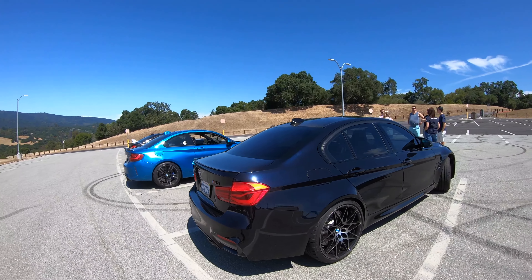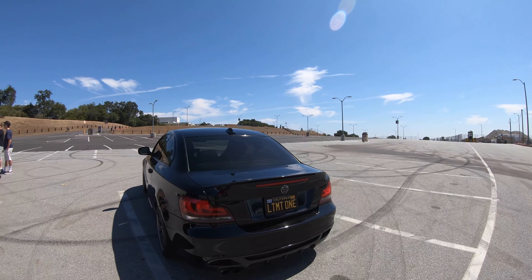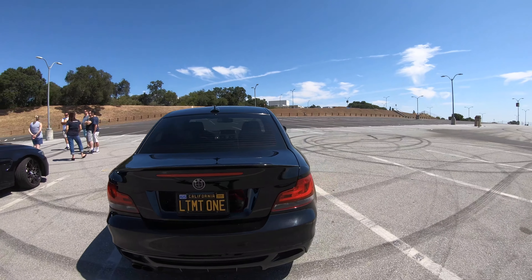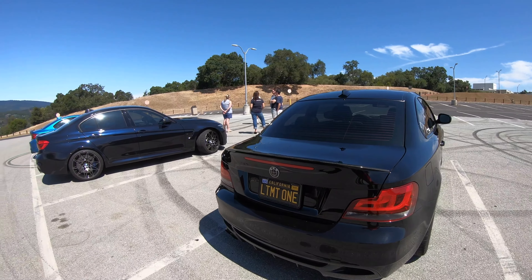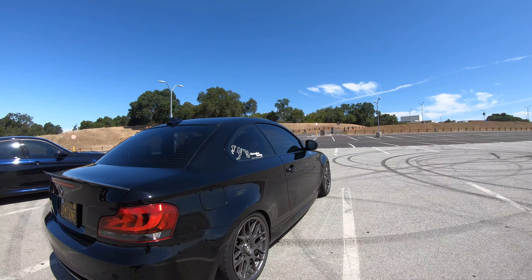This is Brian — he's also going to be one of the leads. This is a 1 Series, it's a 135 modified. You'll be looking for that plate, but it's pretty easy to spot.